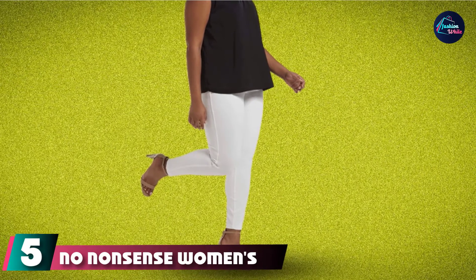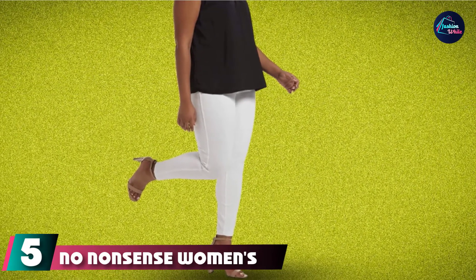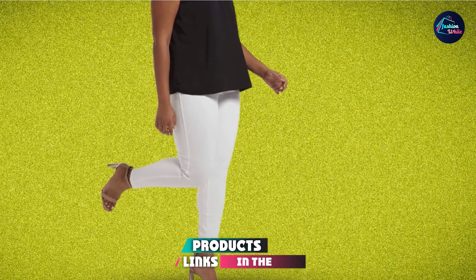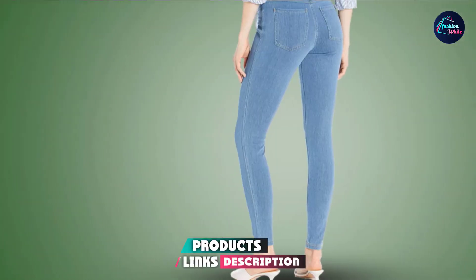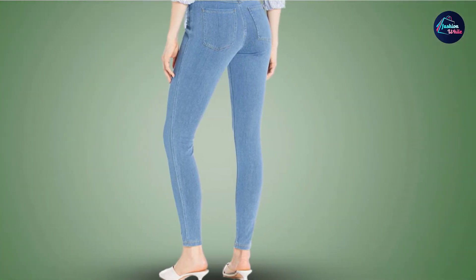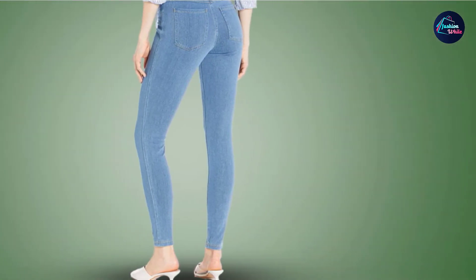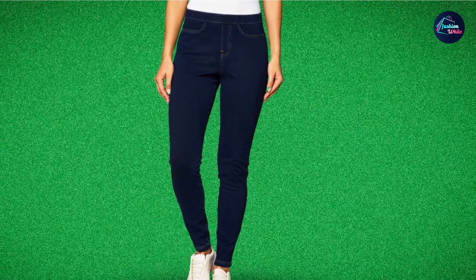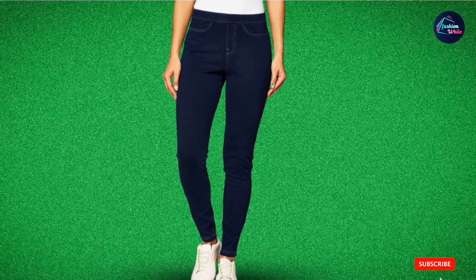The number 5 position is held by No Nonsense Women's Classic Indigo Denim Jean Leggings. You don't have to sacrifice style for comfort with these white jeggings, which are made from a stretchy blend of cotton, spandex, and polyester. The faux front pockets, faux fly, and functional back pockets mean that no one will know you are not really wearing jeans, and they look great with breezy summer tops and cozy sweaters alike.